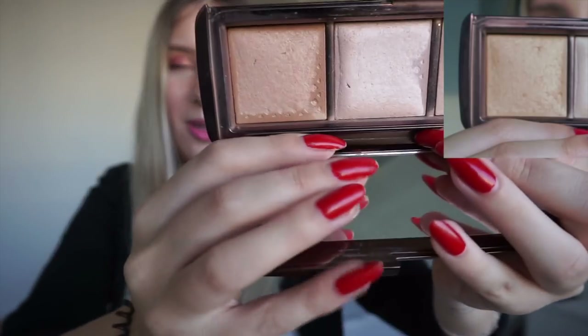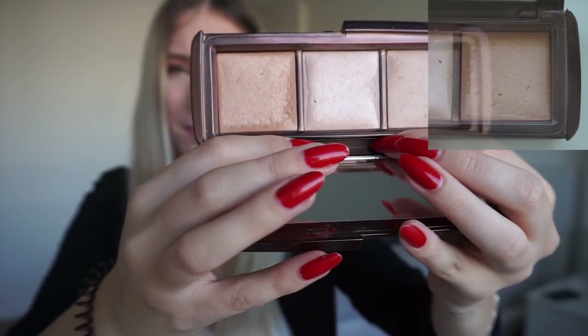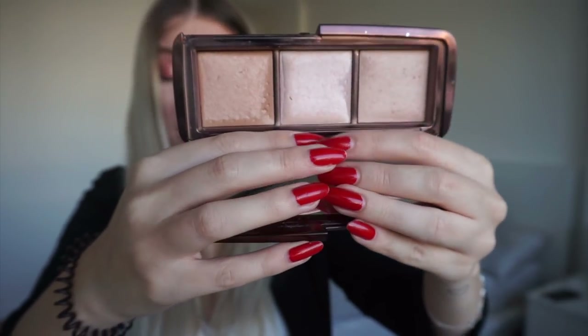Next up for the category a product in a palette, I chose the Hourglass Ambient Lighting Palette — a palette I actually had in this project in a previous round. I chose to focus on the shade Radiant Light, which is kind of a bronzer shade for me. I am wearing it as a bronzer today so you can see what it looks like on my skin. You can definitely see I've been wearing it down quite a bit, especially on this side right here.